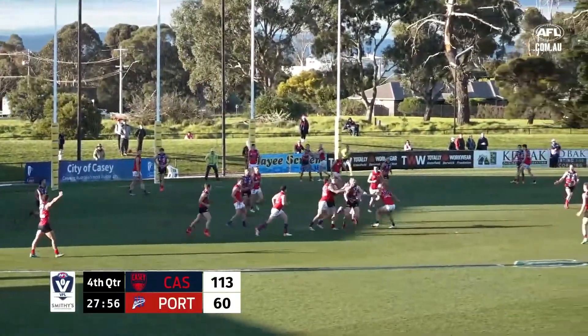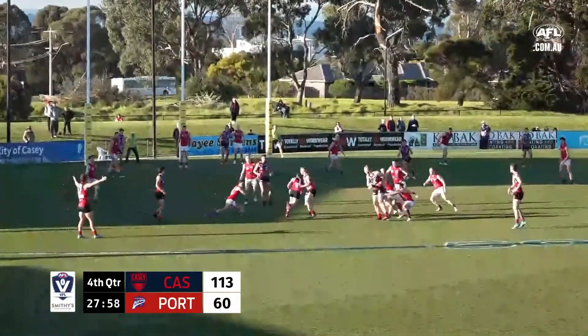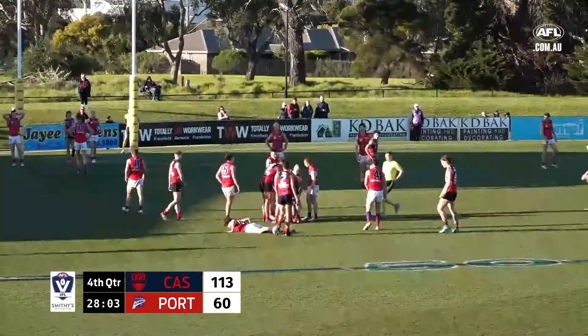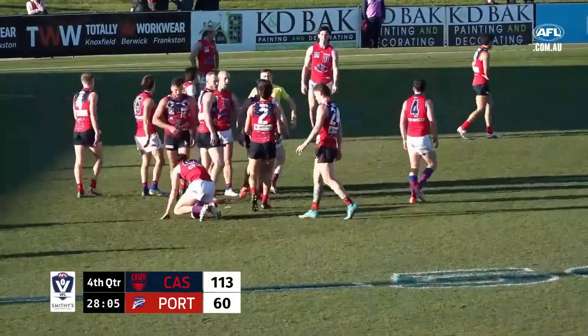The little kick in board won't get to its intended target. Stepping through there is Chandler, who's coat-hanged.